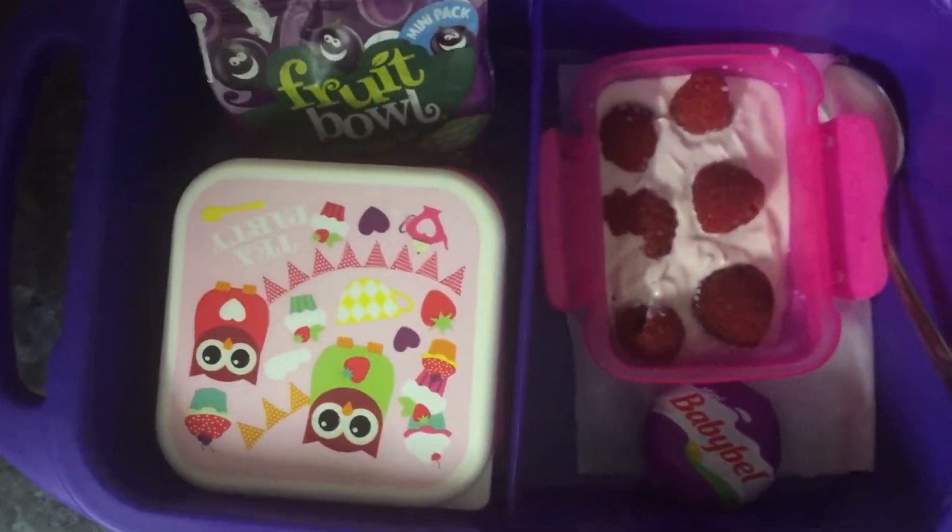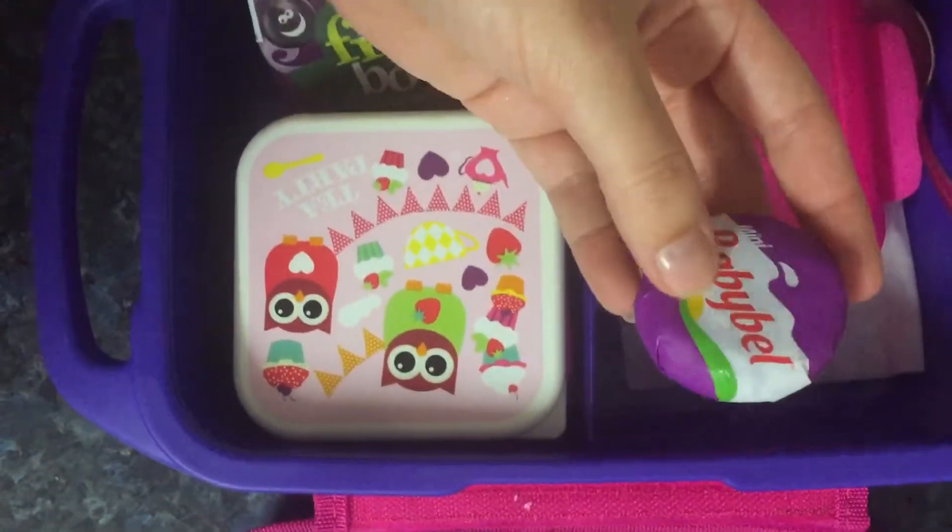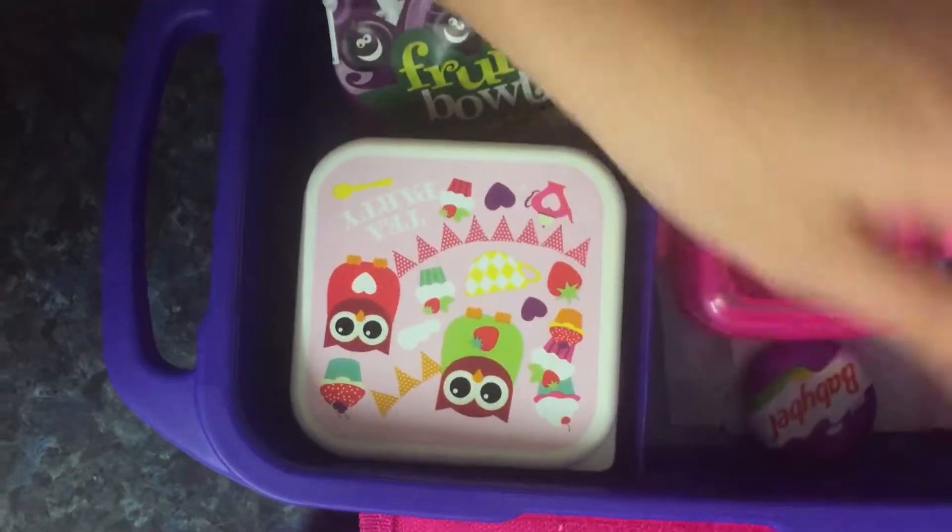She also has some strawberry yoghurt with some raspberries, and I've put in one of the mini Babybel cheeses.